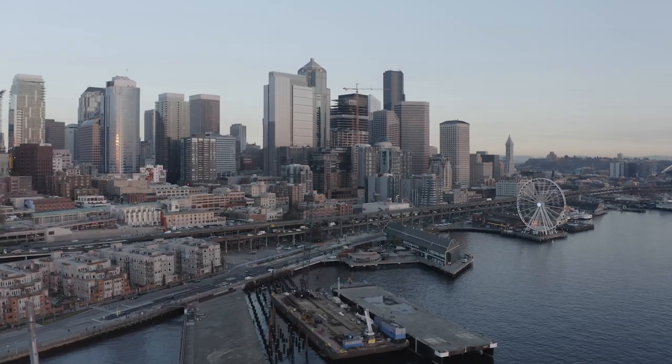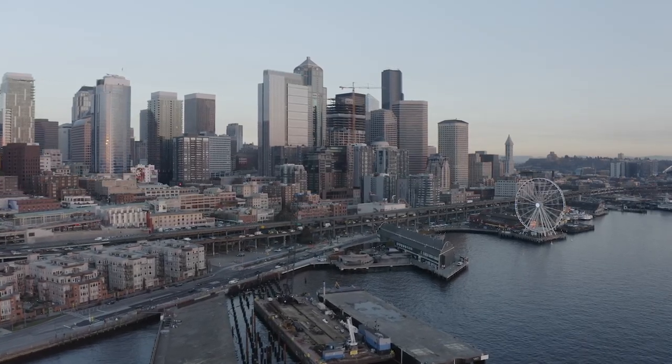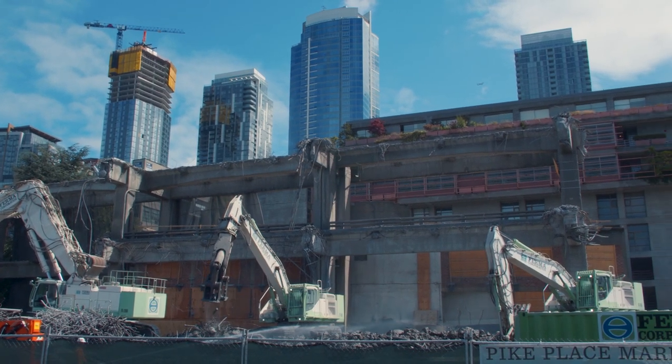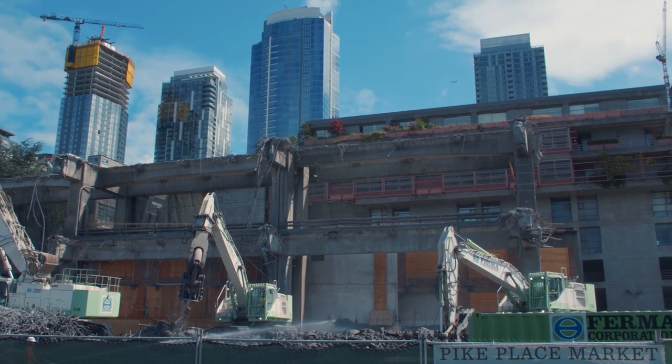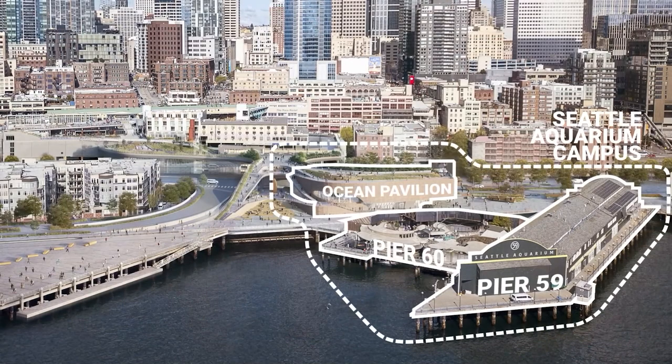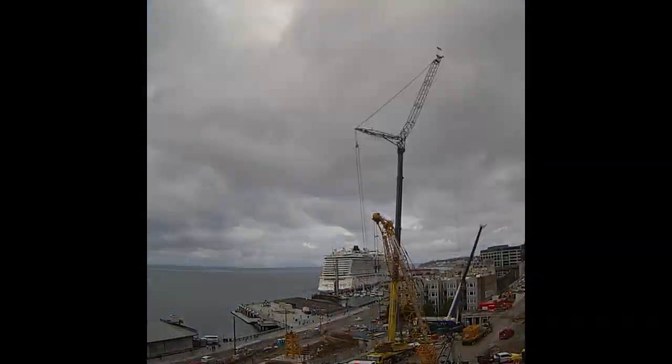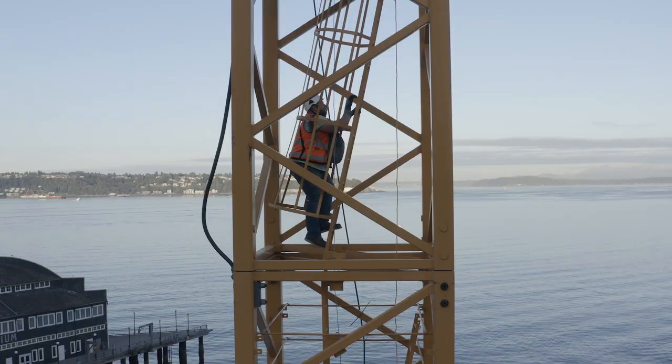Just a few years ago, Seattle's waterfront looked very different. When the viaduct came down in 2019, it created an opportunity to reconnect downtown to the shoreline. The City of Seattle decided that the Seattle Aquarium's new Ocean Pavilion would be at the heart of the new waterfront. Construction on the Ocean Pavilion began in late 2020.